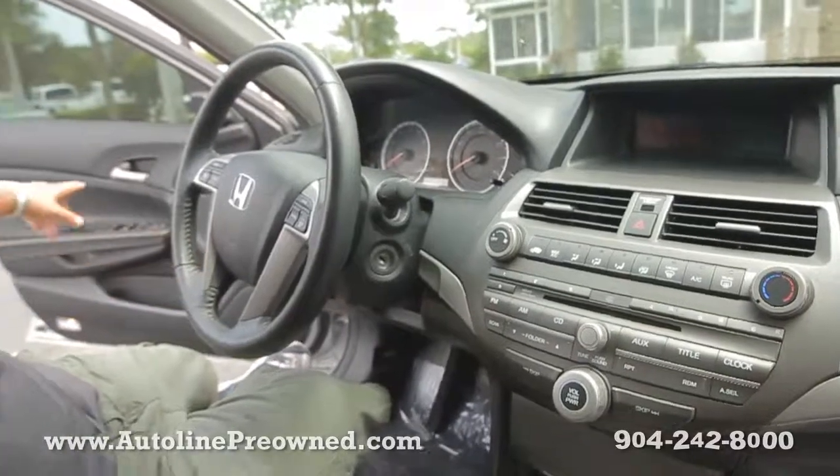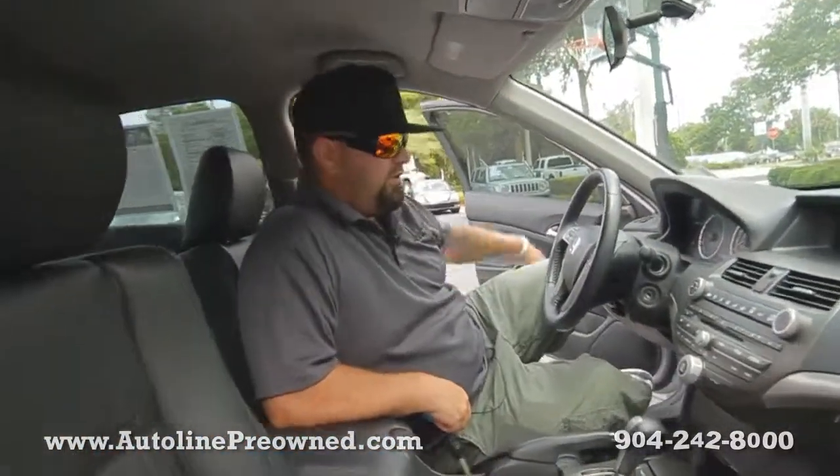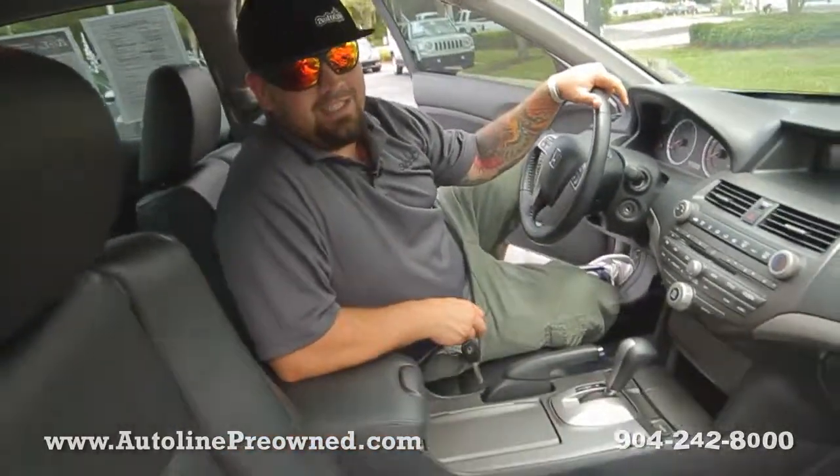Cruise controls mounted on the steering wheel, traction control over here, power windows, power door locks, power mirrors, power seat for the driver. Altogether an extremely clean vehicle.